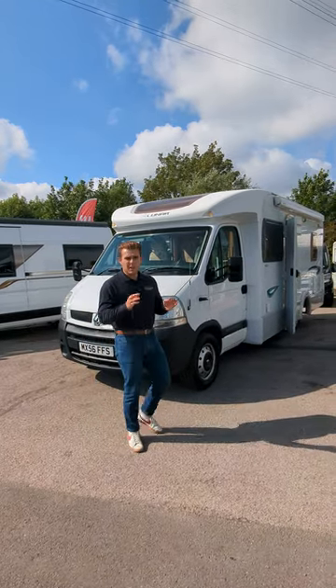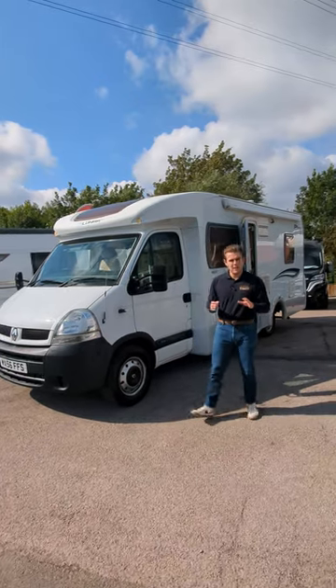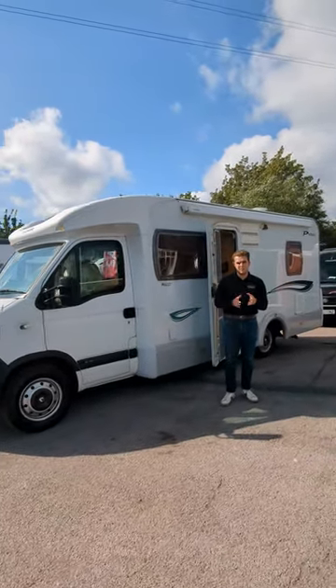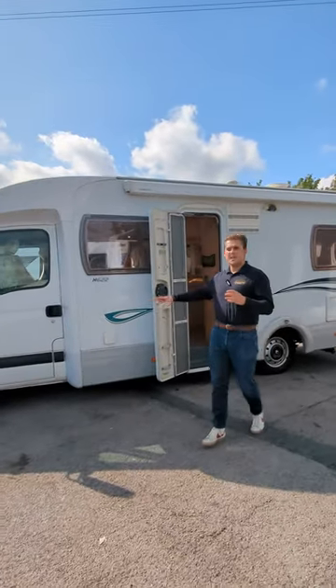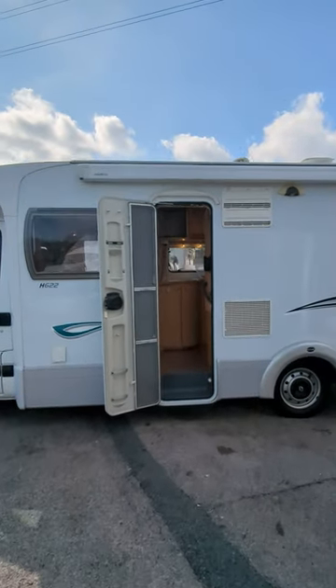Hi guys, Jason here from Loewen Roads, looking at a wonderful 2006 Lunar Premier H622. This is a four berth, four travel seats motorhome that's really been looked after. It's 2006 and it's only done 25,000 miles. Inside and out, as you can see, it's in immaculate condition — it's been really taken care of and really loved.